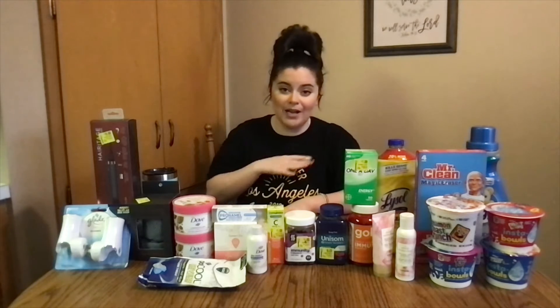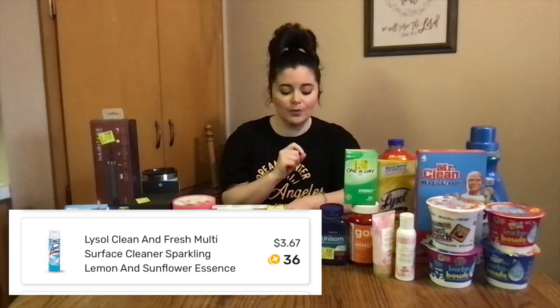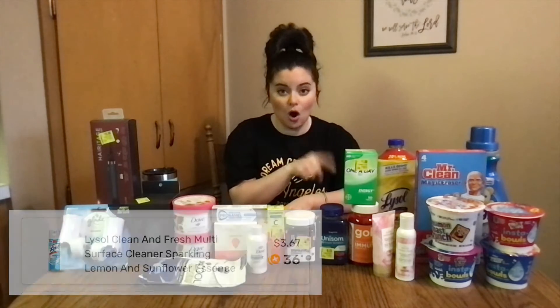I also scanned my entire receipt to Fetch Rewards — linked below if you don't have that one. You can scan any receipt and it will give you at least 25 cents per receipt, so definitely worth getting. It has certain brands it's affiliated with, and Lysol is one of them. Because it was $3.67, I got 36 cents back. So with the 36 cents from Fetch, I paid $1.81 for the Lysol.